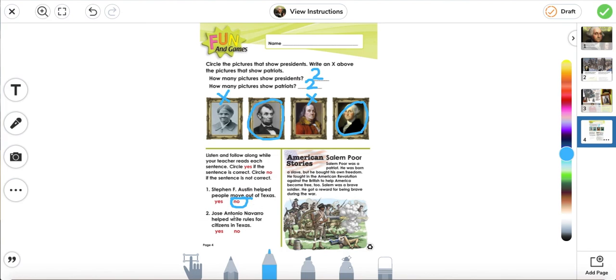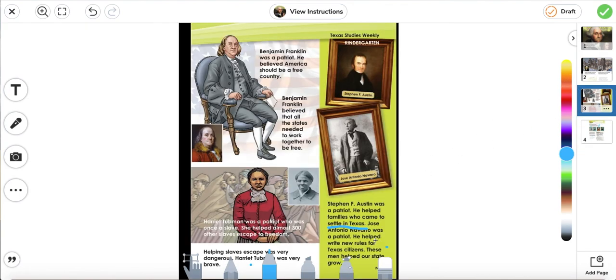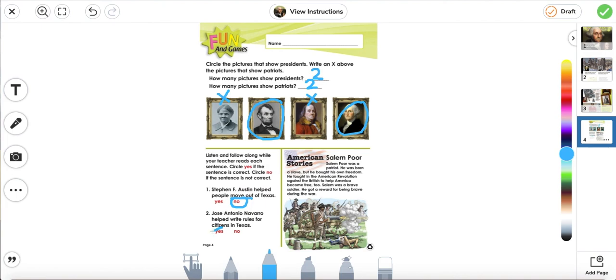Number two: Jose Antonio Navarro helped write rules for citizens in Texas. Yes, he did. And here's a little story — American stories: Salem Poor. Salem Poor was a patriot. He was born a slave, but he bought his own freedom. He fought in the American Revolution against the British to help America become free. Salem was a brave soldier — he got a reward for being brave during the war. That's all we have for today. Have a great day.